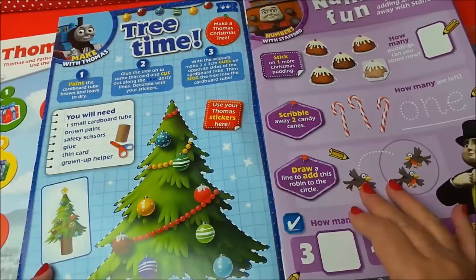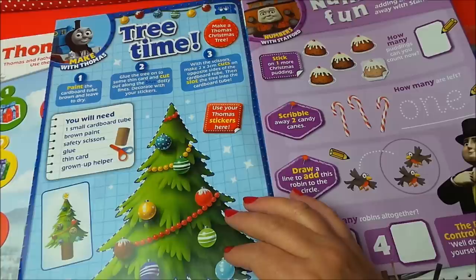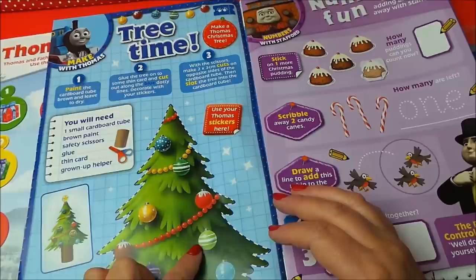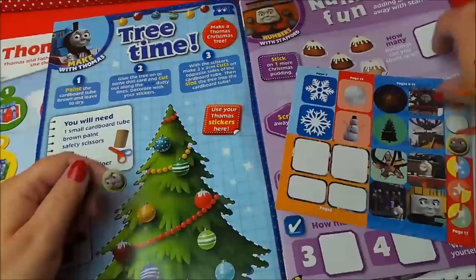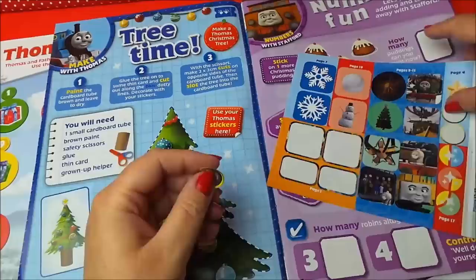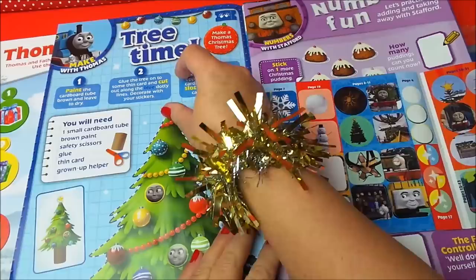So we've got Tree Time and we can make this creation with this particular Christmas tree. You need to cut around the dotted line and stick it to thin card with some glue. Using a piece of card in the middle - you can use a toilet roll actually, by the looks of it. If you stick it all together then you can make this. You can also use some stickers, and of course we need a star on top of the tree. So there we go, that's finished off our Christmas tree.